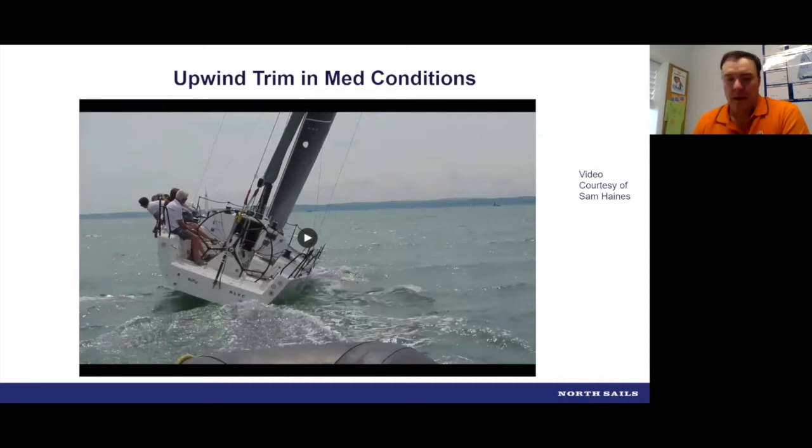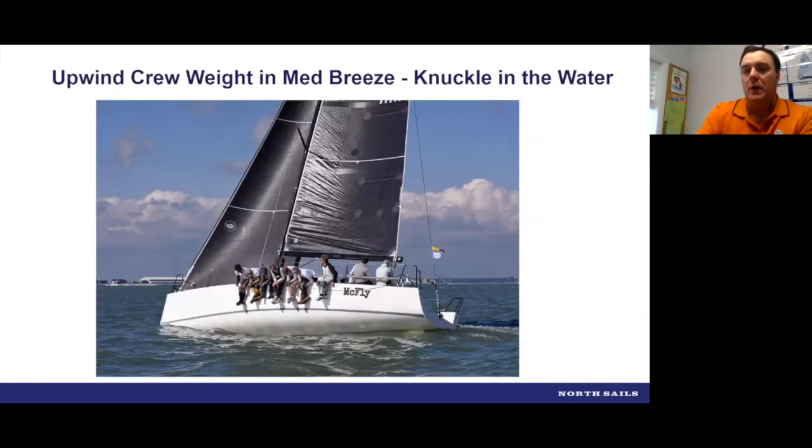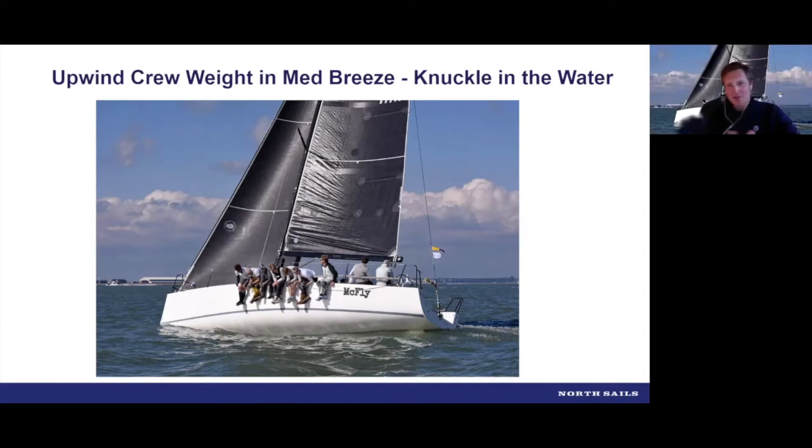Crew weight is a crucial part of the equation. In these conditions, the crew weight position keeps the knuckle of the boat in the water — it's just popping out occasionally, but generally maximizing the full waterline length for the J-111. The boat's nicely powered up, all crew hiking well. What we're looking at with crew weight along the rail is watching that knuckle and making sure it's not popping out too much as we go through the waves.